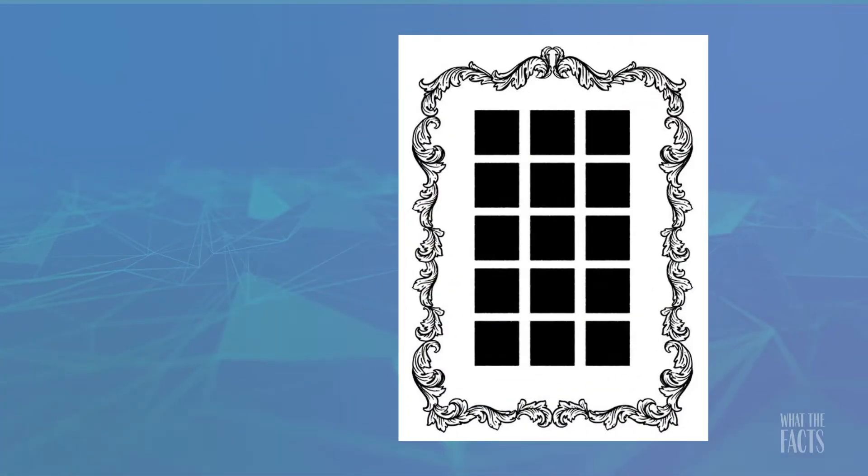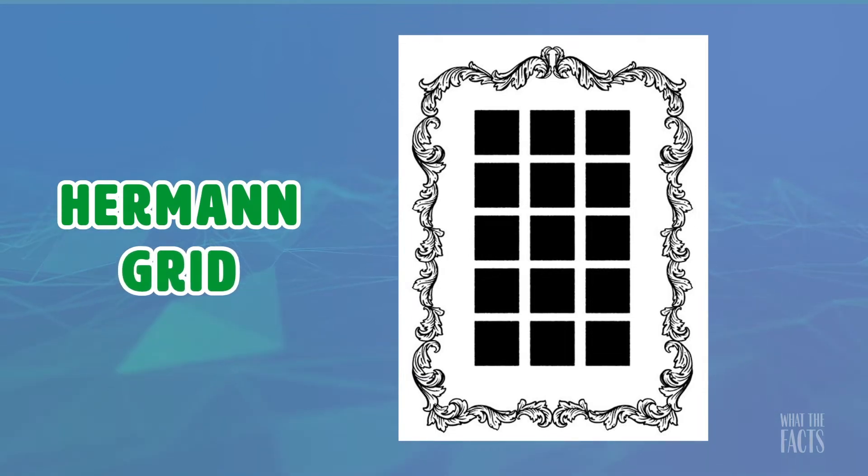4. This illusion is known as the Hermann Grid. Gray dots will appear in the intersections of white lines, but disappear when you look directly at them.